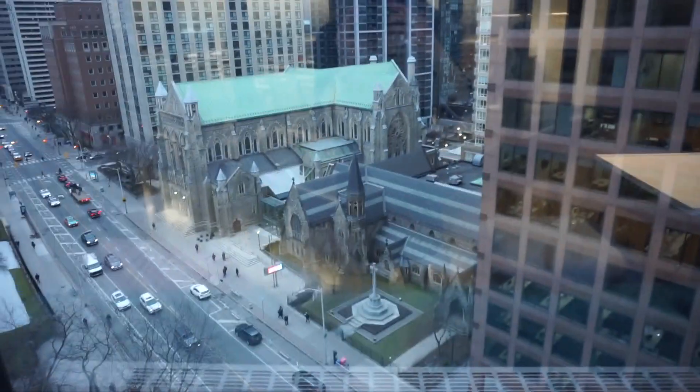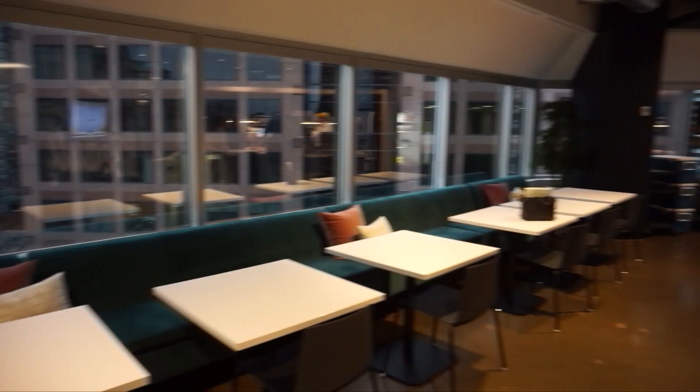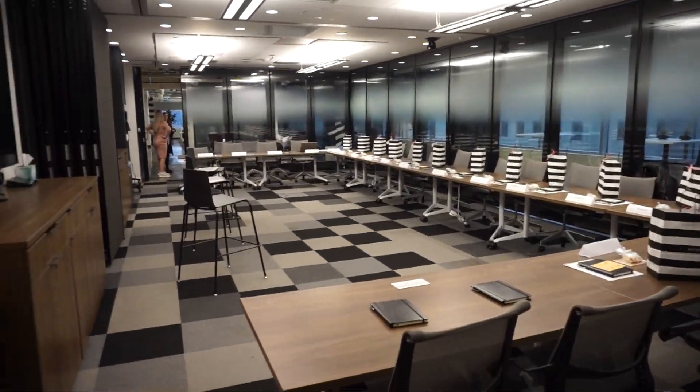I'm going to show you guys the view from the outside because it's literally beautiful and amazing. I cannot believe how stunning the head office is — it's looking so damn pretty.